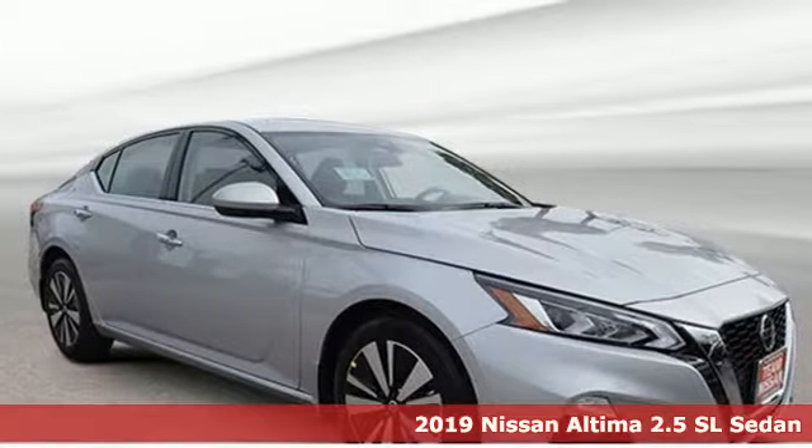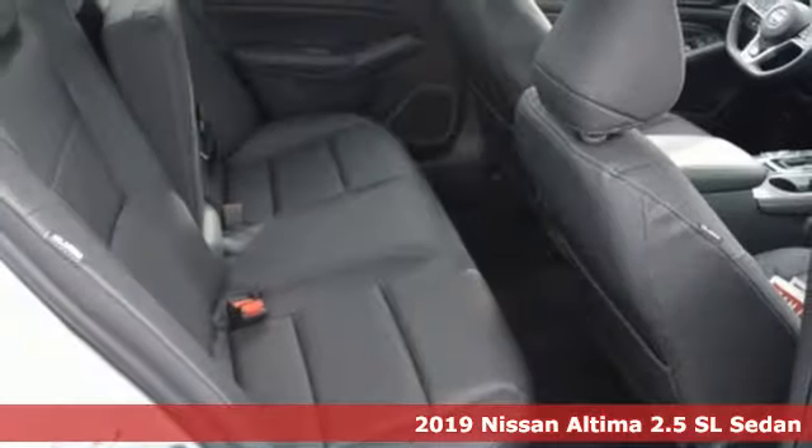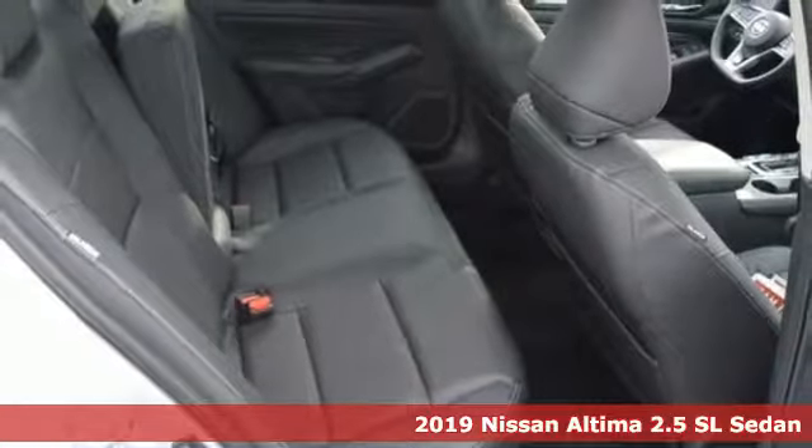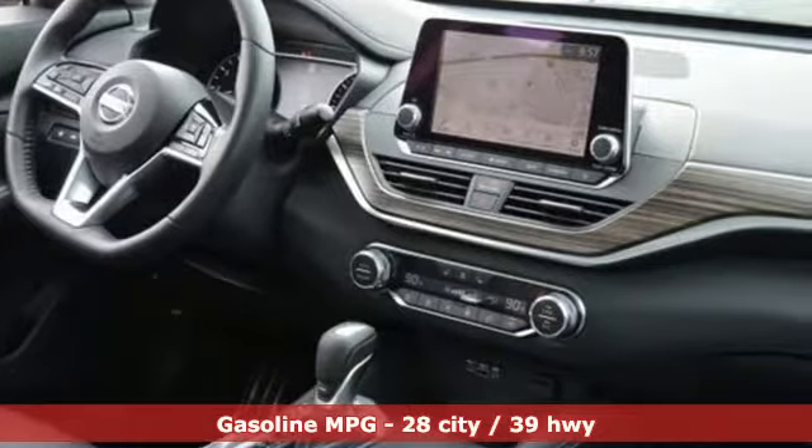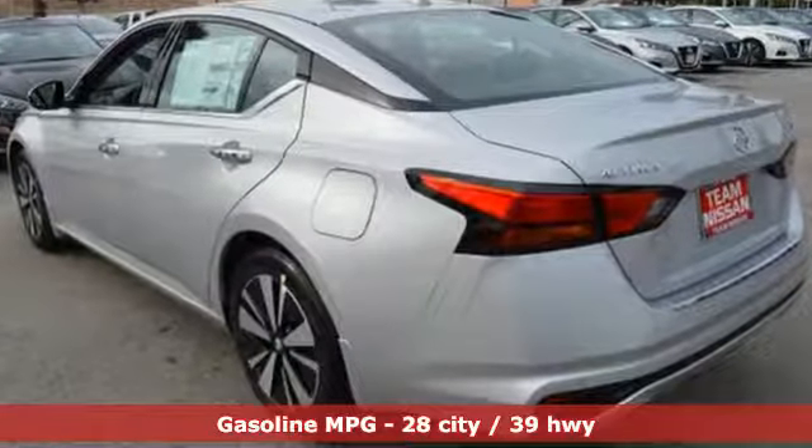It's the new 2019 Nissan Altima. This sedan comes equipped with a suite of standard safety, driving, and convenience features aimed to inspire certainty behind the wheel. It boasts an impressive list of features like these.